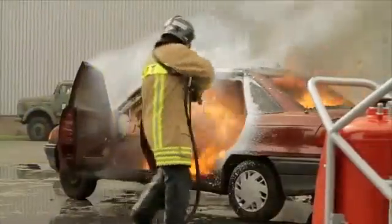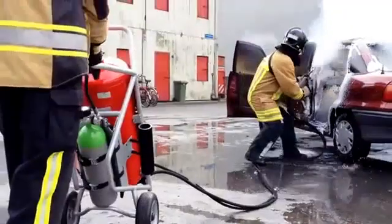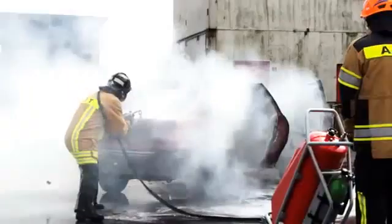The combination of the highly sophisticated nozzle and the trolley supply system makes the AFT trolley with a 50-liter tank the safest and most ideal choice when handling medium-sized fires.